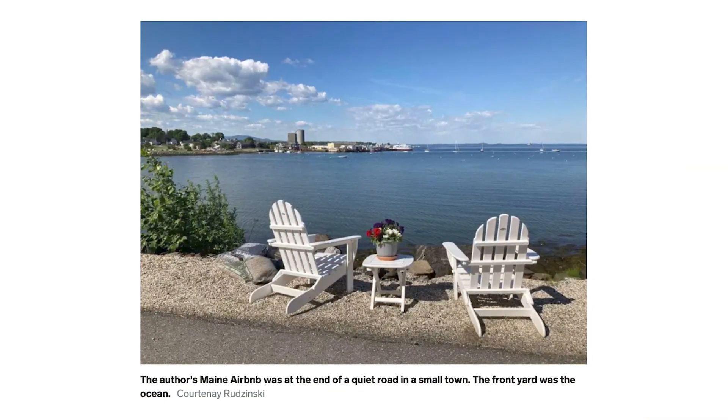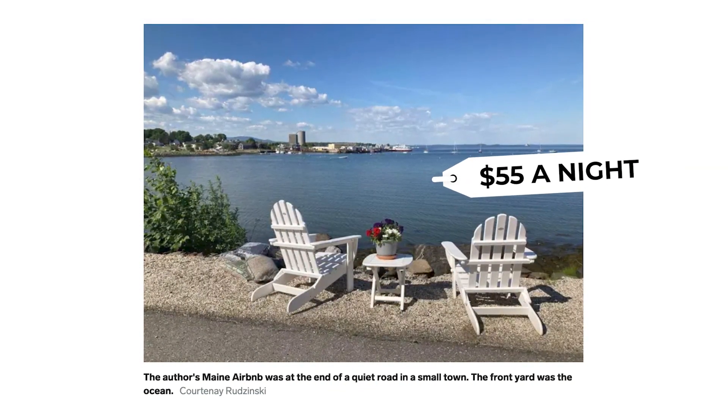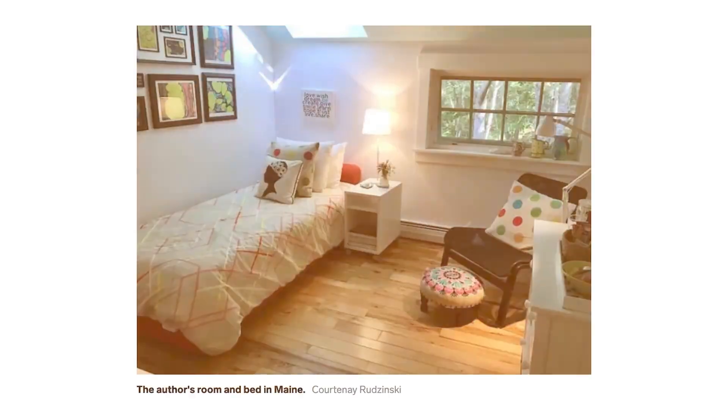She had an oceanfront Airbnb room in Maine and spent like $55 a night to stay there. That's a price you can't beat for an oceanfront room. Though when we looked at the pictures, it wasn't exactly a stunning space — so you're definitely trading aesthetics for price there.